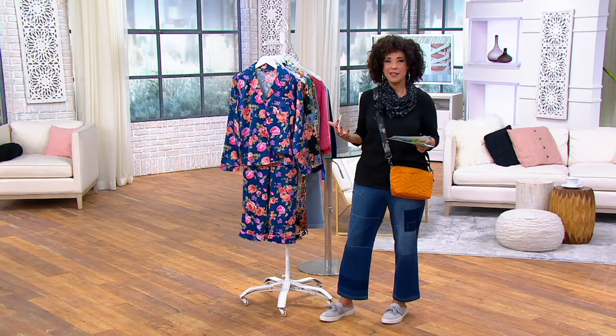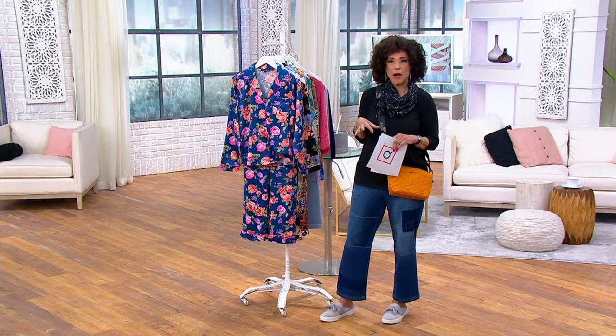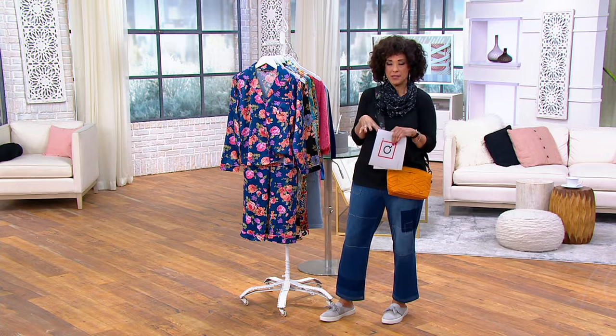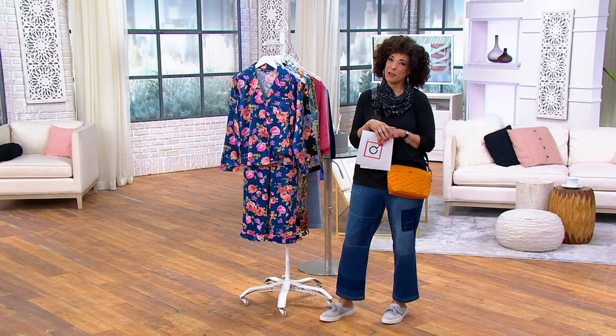All those things are really designed for your well-being, because your well-being is truly about feeling your best. And that's true of getting into a terrific pair of pajamas.